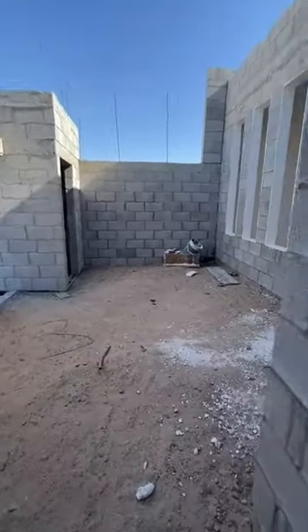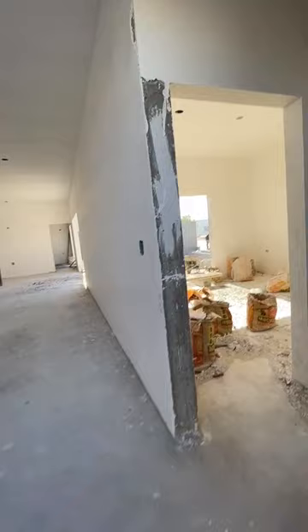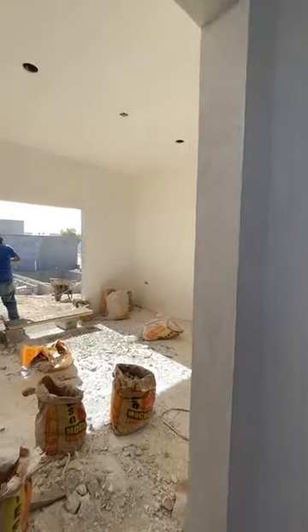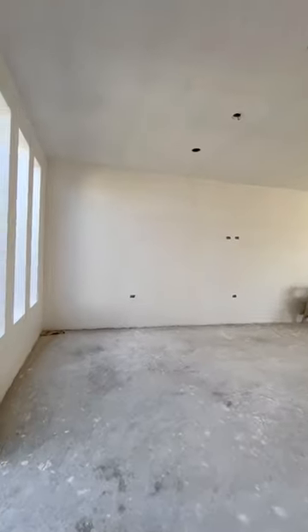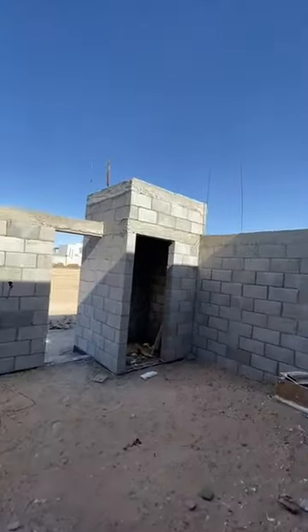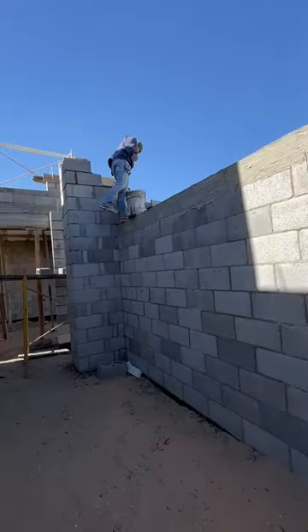This is going to be around to the front. You have your bedroom, your sink, your toilet area, and your shower. This is going to be your laundry room. Everything's concrete here — you'll find no wood, just concrete and brick.